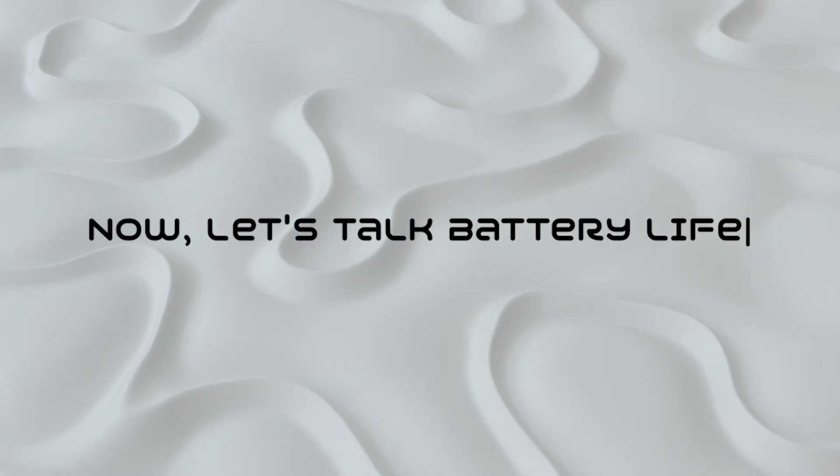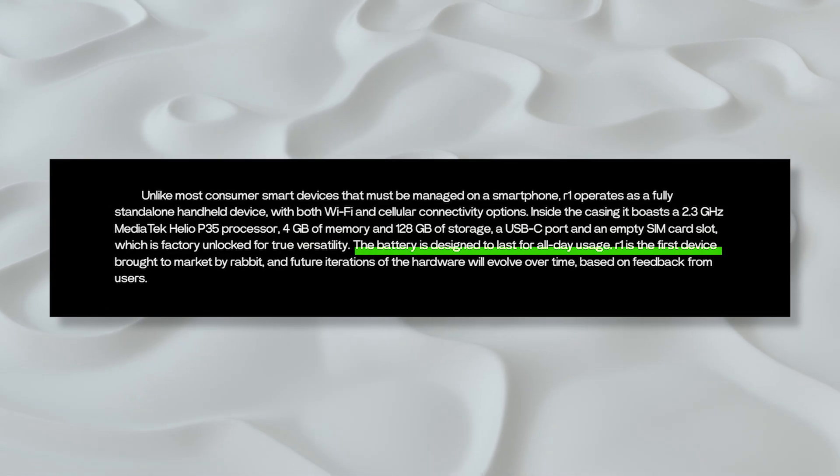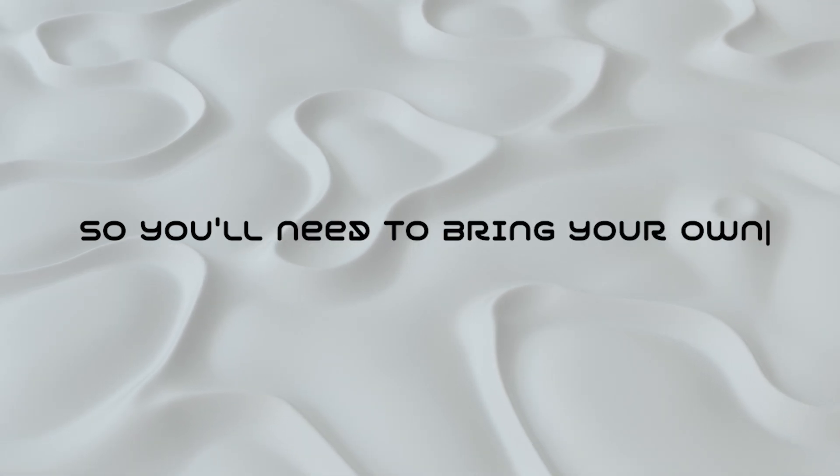Now let's talk battery life. Rabbit promises all-day battery life, ensuring your R1 keeps up with your day. Just note, the USB-C charge cable and power adapter aren't in the box, so you'll need to bring your own.